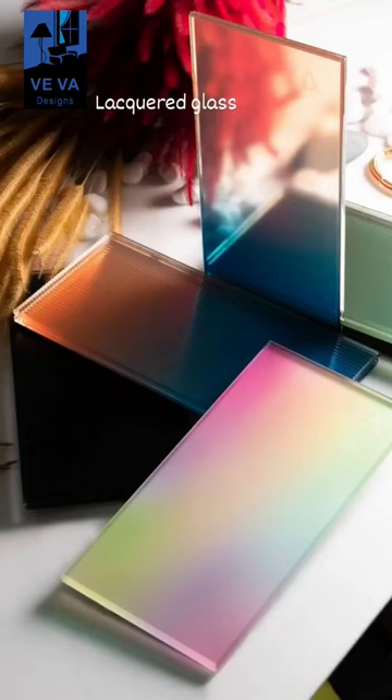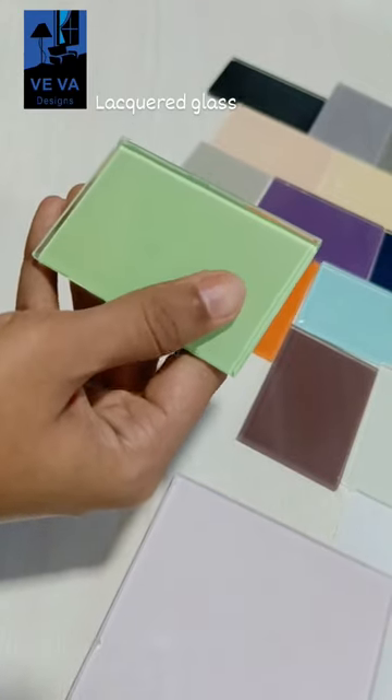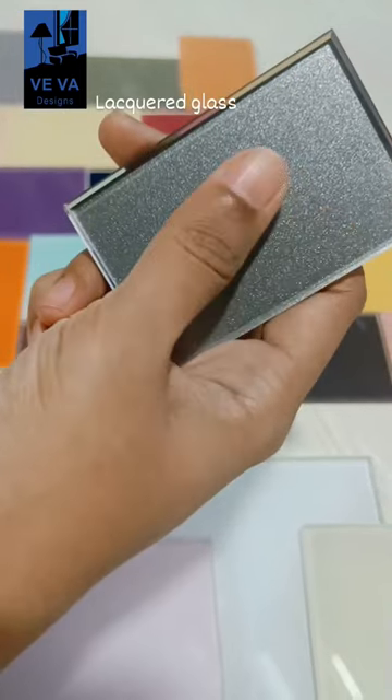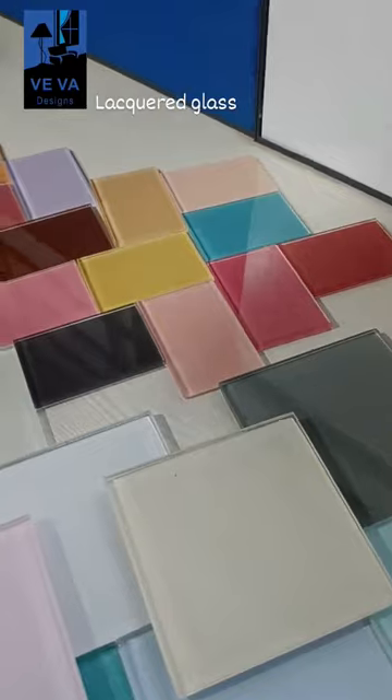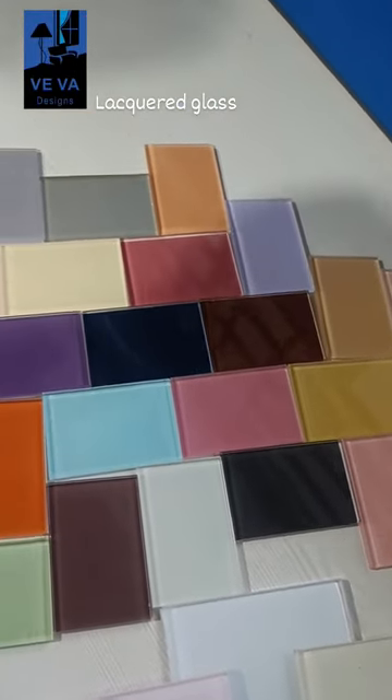Lacquette glass is a special type of colored tempered glass perfectly suited for interiors. It is opaque in appearance as it doesn't allow any light to pass through it. They are available in 4mm and 6mm sizes with various colors in the market.